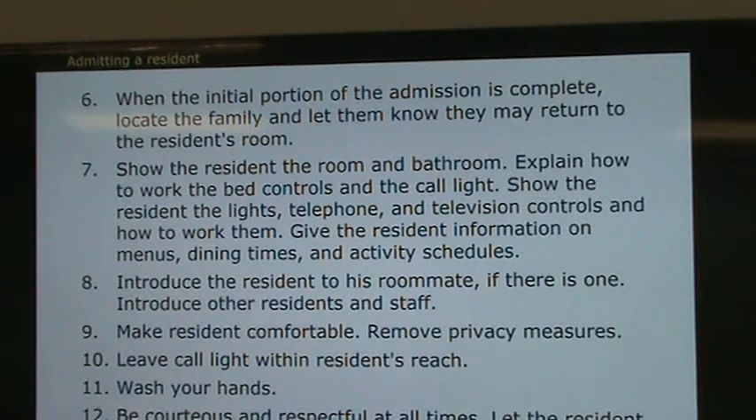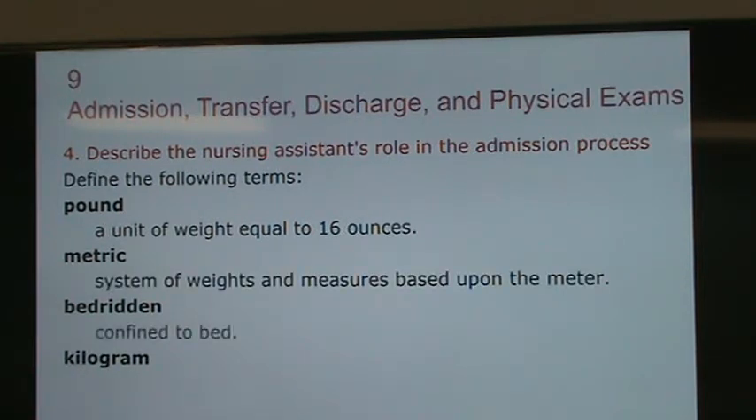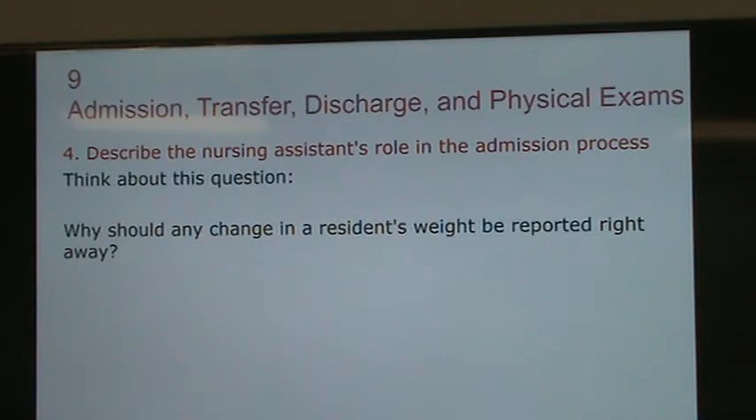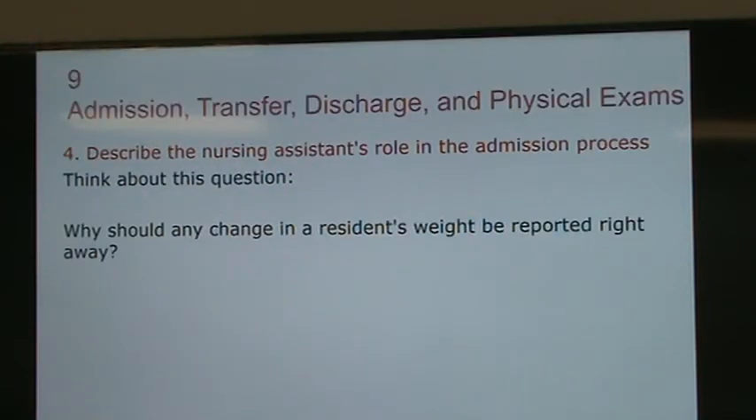Weight can be taken in pounds or kilograms; most places use pounds. A bed-bound resident is someone confined to bed who cannot move on their own. Any change in a resident's weight should be reported right away — they may be losing weight because of the food or because they need help to eat, so we must make sure the resident is not losing weight.